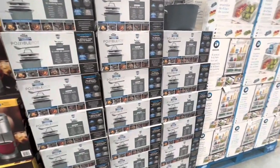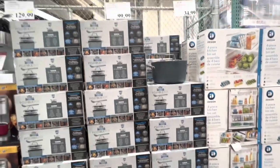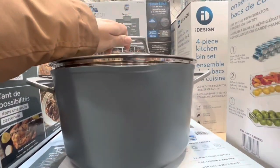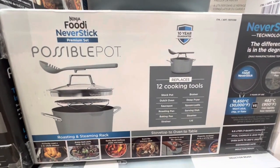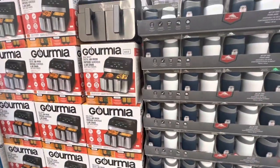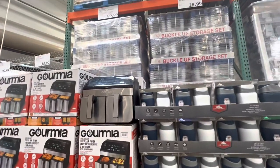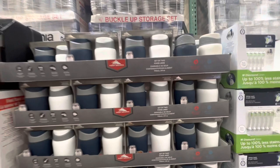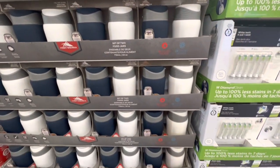The Possible Pot is back at Costco — they had it before a few months and were gone for a while, and now I'm seeing them again. It's $100 and it says it replaces 12 cooking tools. Let me know if any of you guys have this and what are your reviews on that.